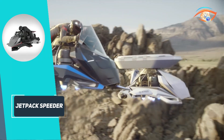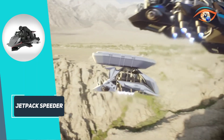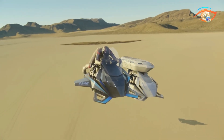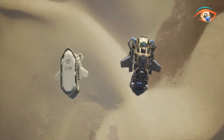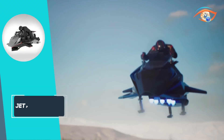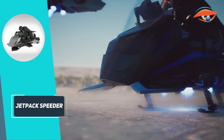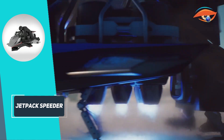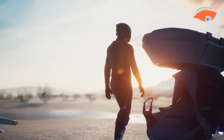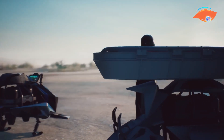Its compact size allows it to be stored in a standard garage and easily transported on a trailer. The advanced flight stabilization system ensures a smooth and safe ride, while the digital cockpit display and user-friendly controls make piloting accessible to trained users. Initially targeted for emergency services, defense, and rescue missions, it also has exciting potential for personal recreation. The Jetpack Speeder marks a bold step toward a future of individual aerial travel and adventure.